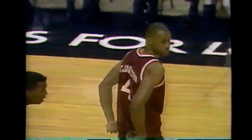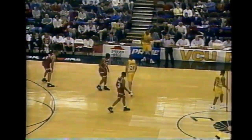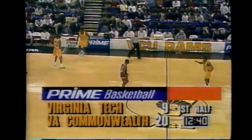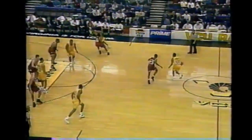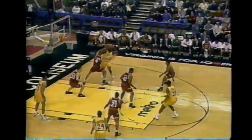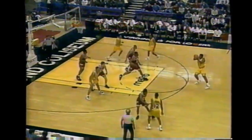Sean Goode gets the personal foul. Marty Arnauph, our statistician - good to have Marty back here in icy Richmond, Virginia. What is it about this weather? You've got to love it. Kenny Harris - every time I see him play, he does so much more. He's made himself into a legitimate NBA prospect.